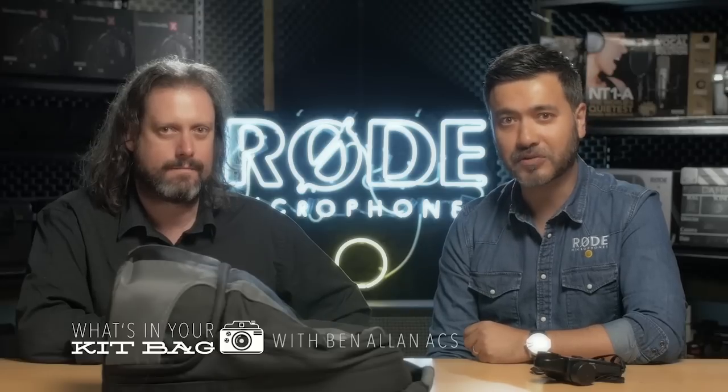Hi, I'm Clinton Hahn from Rode Microphones and today we have Ben Allen. Ben is an ACS accredited cinematographer and he's done well over a thousand TV commercials as well as music videos, primetime TV drama, documentaries and feature films. He also does a lot of colour grading and sound mixing. Great to have you here, thanks for coming in. Thanks Clinton, good to be here.